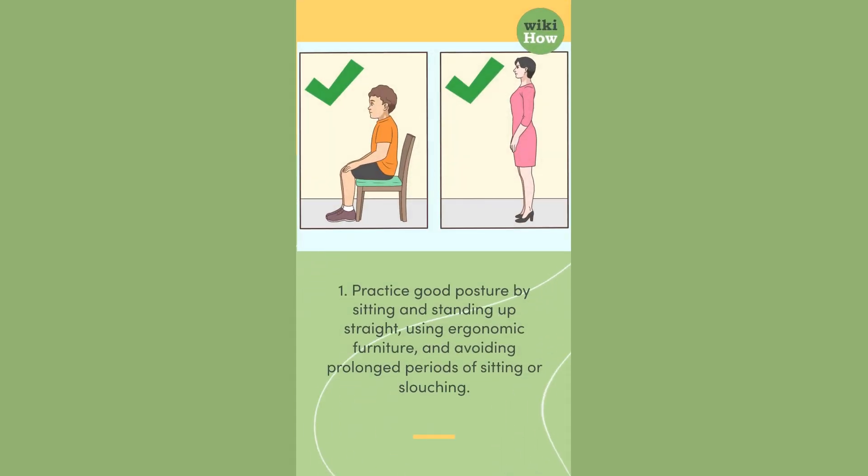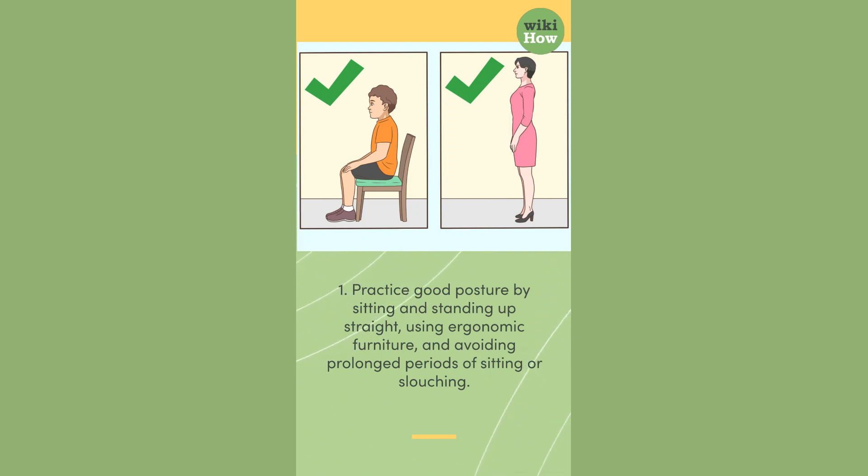1. Practice good posture by sitting and standing up straight, using ergonomic furniture, and avoiding prolonged periods of sitting or slouching.